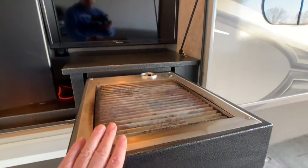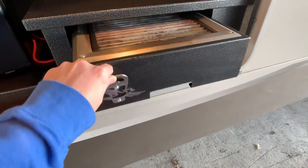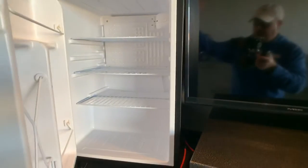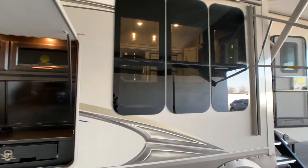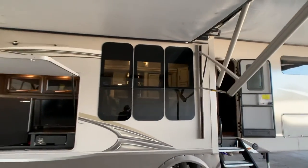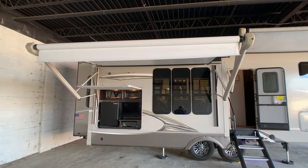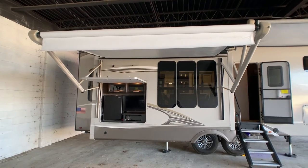Outside kitchen with an outside grill and a little bottle opener. There's a little dorm-style electric fridge and a TV. This is the bigger 10-and-a-half-foot power awning over the kitchen and grilling area.